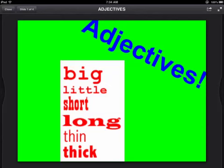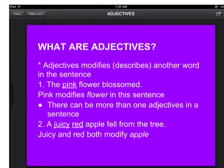I did my video on adjectives. What are adjectives? Adjectives modify another word in the sentence. For example, the pink flower blossomed — pink modifies the word flower in the sentence.